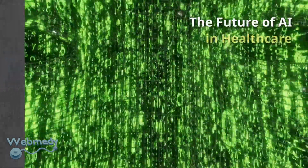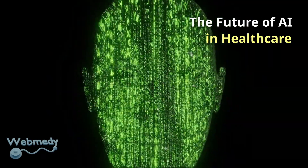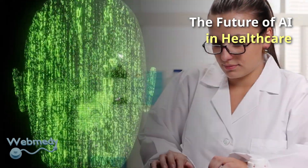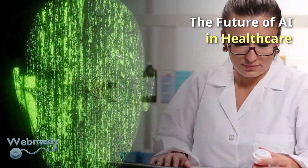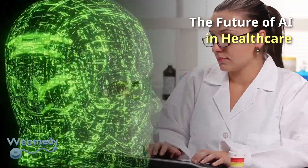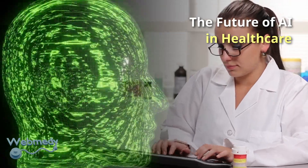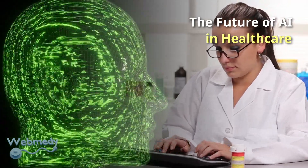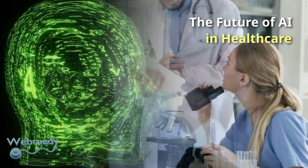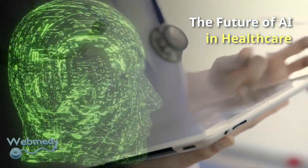AI is going to transform healthcare in the coming years. What differentiates AI from traditional technologies in healthcare is the ability to collect data, process it, and deliver a well-defined output to the end user. A primary objective of healthcare AI applications will be to analyze the relationship between clinical techniques and patient health outcomes. AI techniques will be increasingly used in areas such as diagnostics, treatment protocol development, drug development, personalized medicine, and patient monitoring and care.